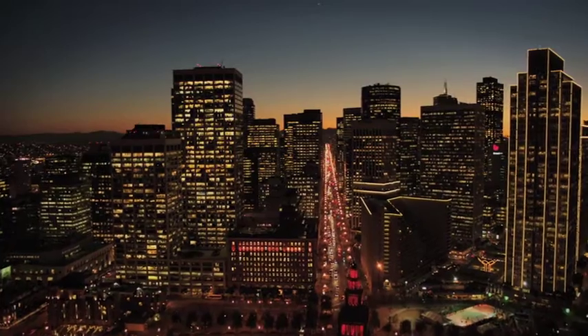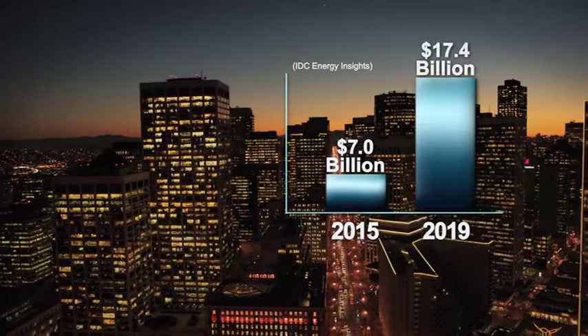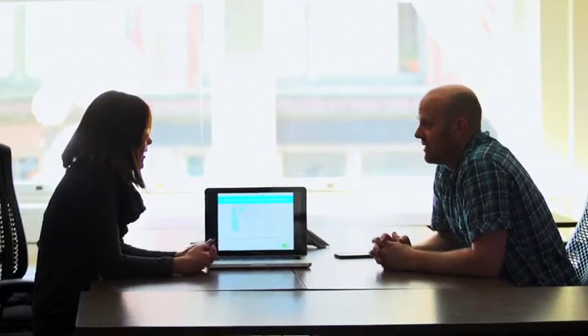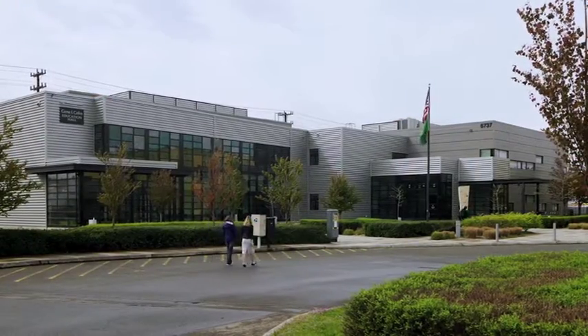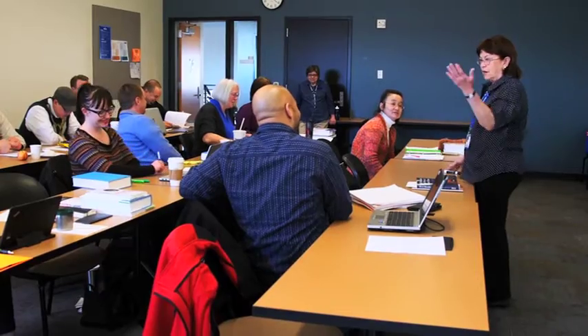The smart building technology market is expected to grow from $7 billion to $17.4 billion in the next four years. But these technologies don't work unless we have people who know how to properly listen to buildings. That is why South Seattle College has created the nation's first Bachelor of Applied Science in Sustainable Building Technology degree.